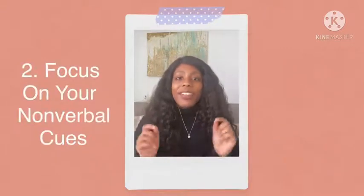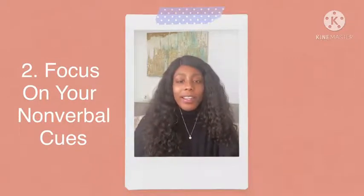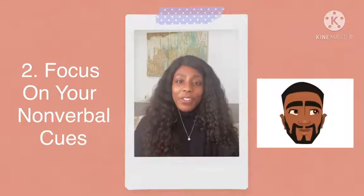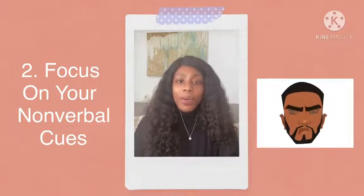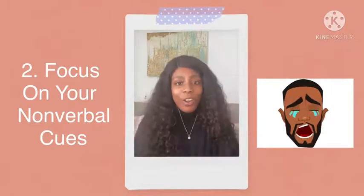Number two: focus on your non-verbal cues. It is important when you're talking to someone to make sure that you pay attention to your facial expressions but also to your body language. Make sure that you are looking someone in the eye when they are speaking. Also, good posture goes a long way.